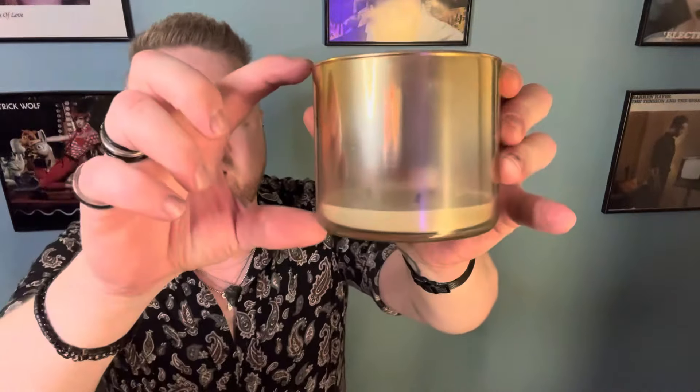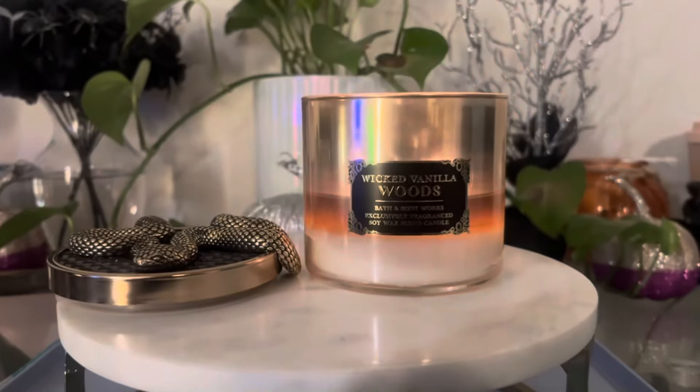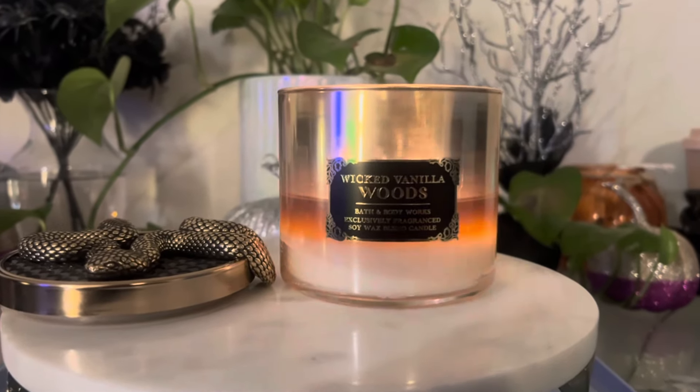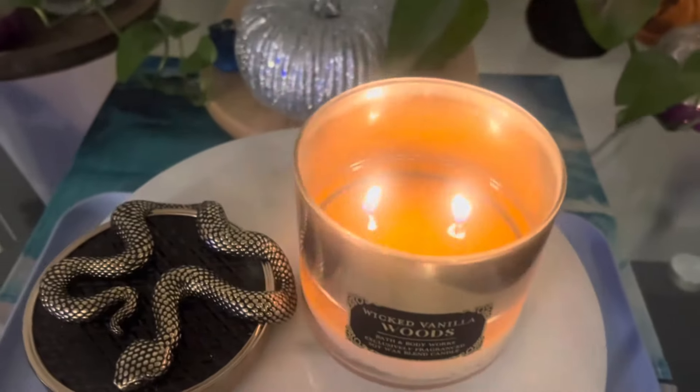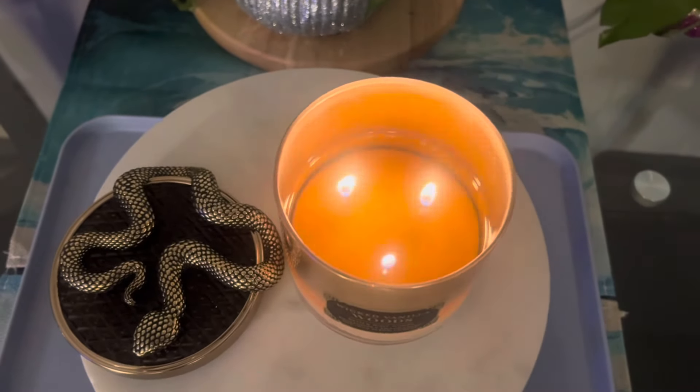The actual jar itself ended up being a lot more pretty and interesting than I thought it was going to be when it was filled with wax. And then the sticker that has the Wicked Vanilla Woods label on it — it's not bad, it does look very stickery. But I really enjoyed that this was sort of an ombre fade to clear. It looked really gorgeous when it was burning, much prettier than I thought it was going to. This candle really surprised me in a lot of ways. The first time I smelled Wicked Vanilla Woods was when it came out in body care — I smelled it in the store and I loved it right away, so I got the body wash and those were some excellent showers.